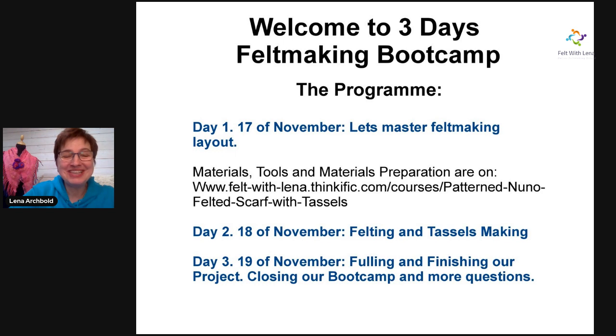On day three, we're going to do fulling and finishing. Finishing is something we sometimes rush through and forget is one of the most important stages — just take time to enjoy that finishing. And obviously we will close the bootcamp and take more questions. This is the program for Thursday, Friday, Saturday.